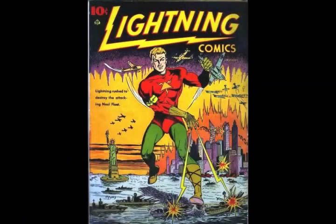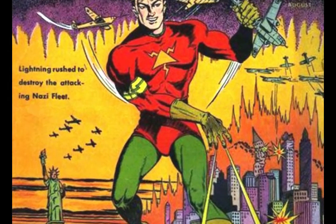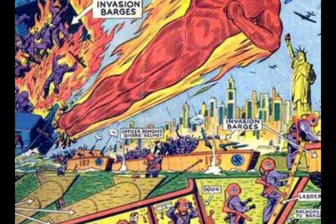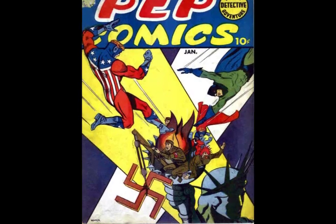More realistic Statue of Liberty comic book covers include Lightning Vol. 2 No. 2, Marvel Mystery 36 — a hyper-detailed diagram by Alex Schomburg, perhaps the ultimate comics cover artist of the Second World War — and Pep Comics No. 23. On the latter cover, Nazis attempt to co-opt Lady Liberty by hanging a swastika on the statue, but superheroes The Shield and The Hangman object.